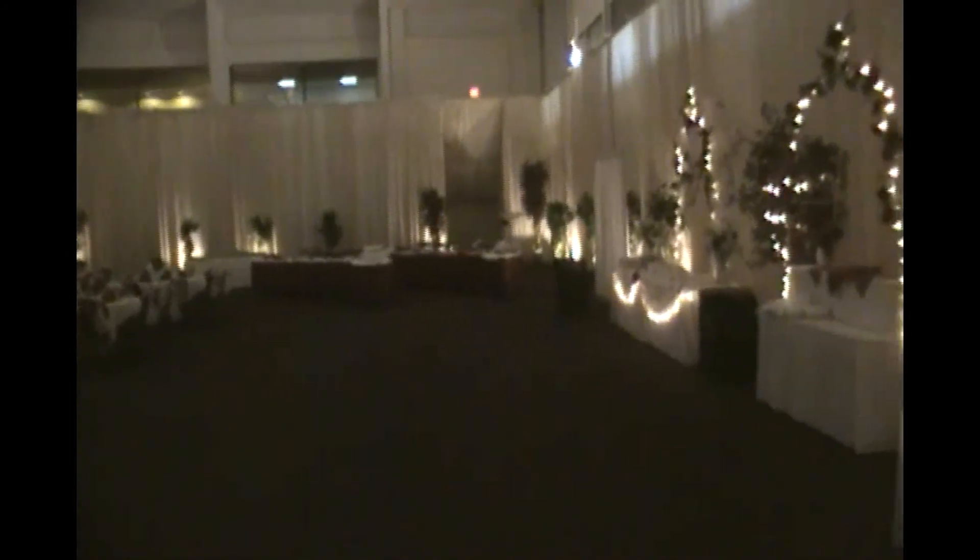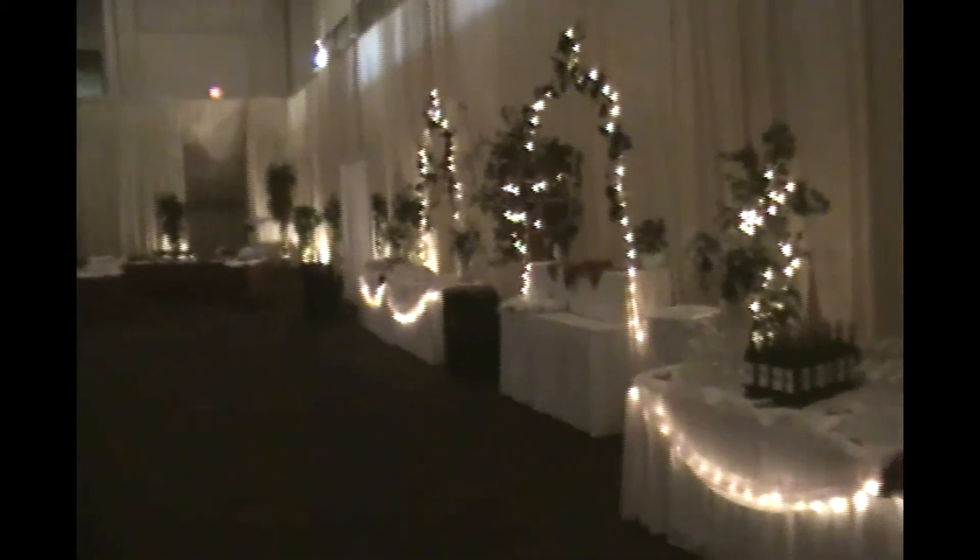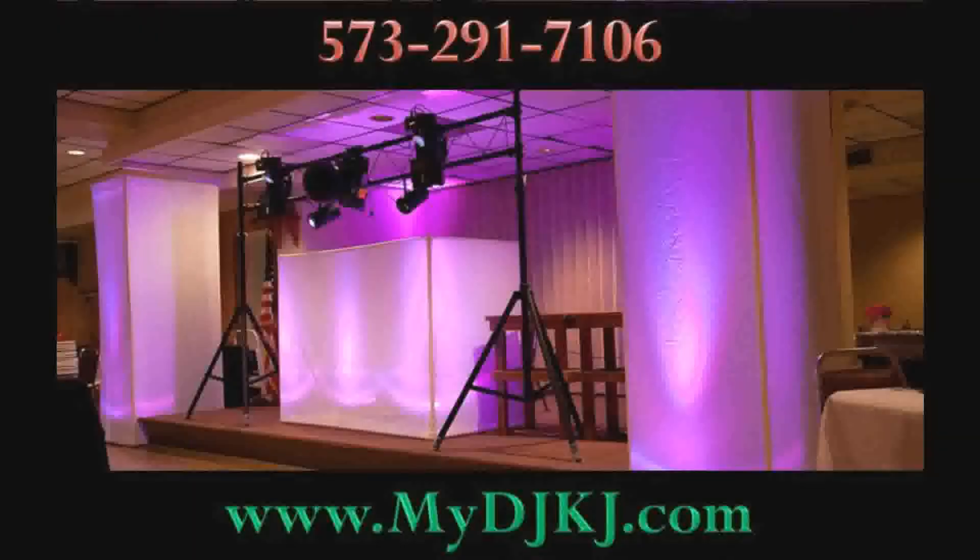These are some of the things that we do for your wedding receptions. There's a lot more, so get in contact with us and we can tell you more of what we do. Once again, I'm DJ Craig with MyDJKJ.com — check us out on the internet or just give us a call. Thanks a lot and appreciate you watching.